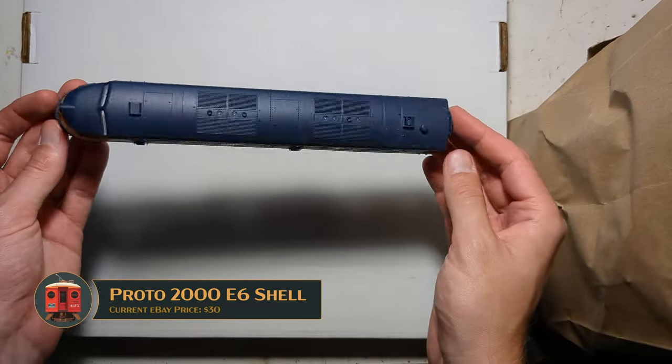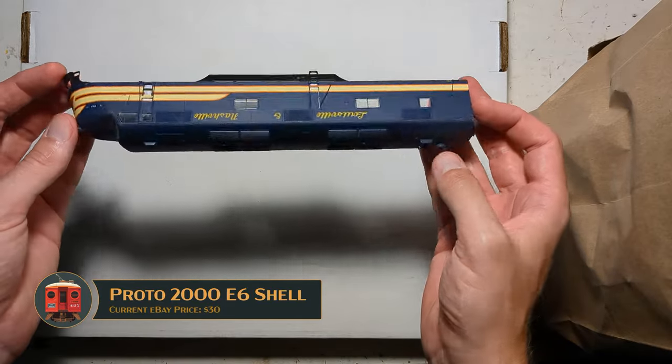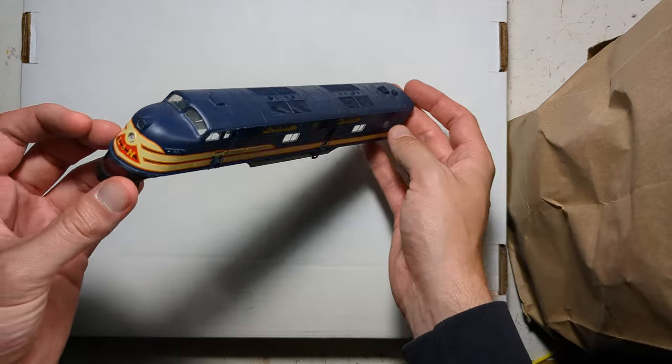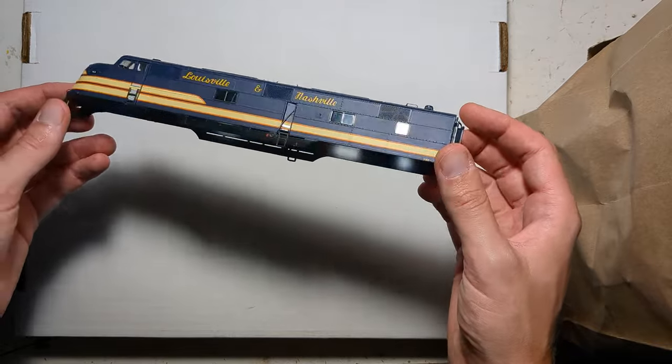This is a Proto 2000 E6A shell for Louisville and Nashville. This will be a test mule for one of the Alta E6s to see what the paint scheme will look like. Pretty excited about this. Got this for pennies on the dollar — the whole bag was $9, so can't go wrong there.